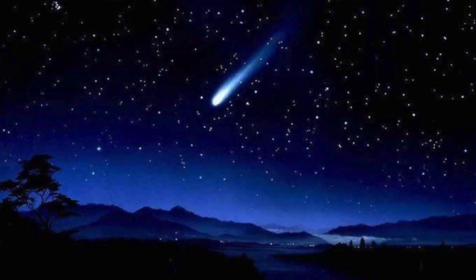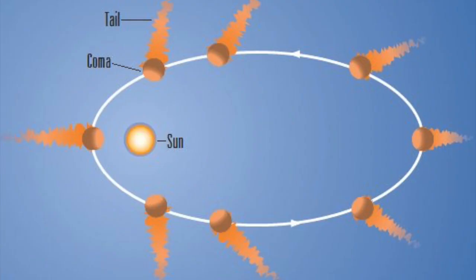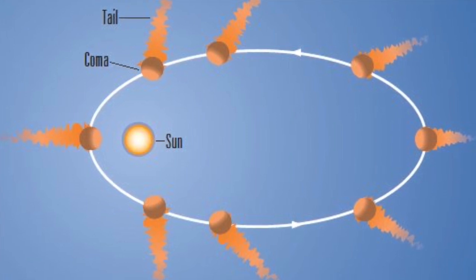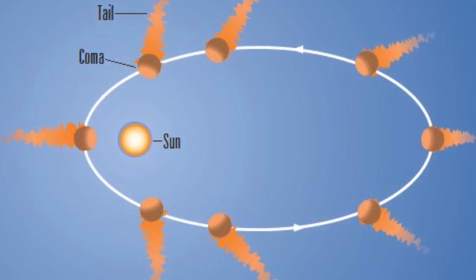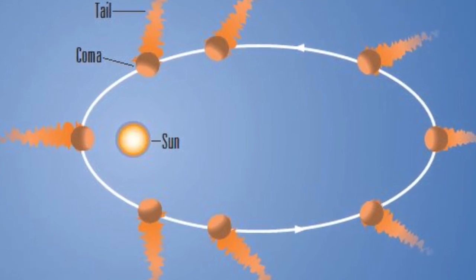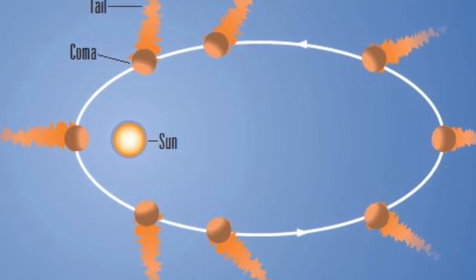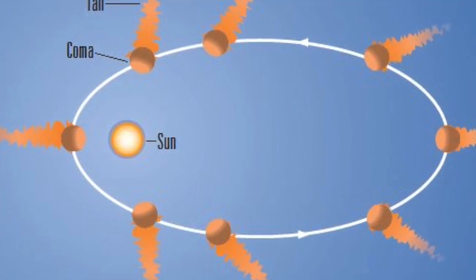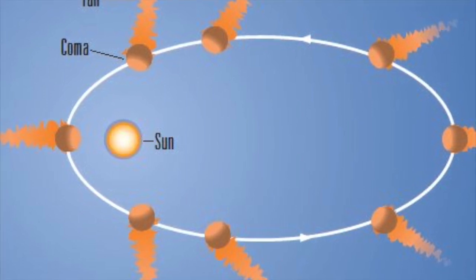The tail is the part of a comet we see in the sky. Many people think that a comet's tail is always following behind it, but actually the tail can either be behind the comet or in front of it. Which way the tail is pointing depends on where the sun is.